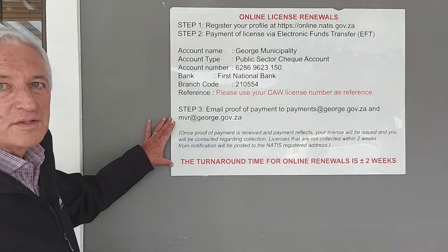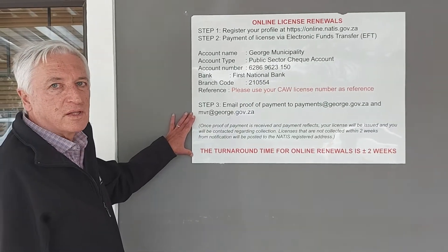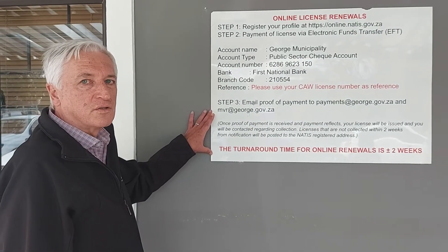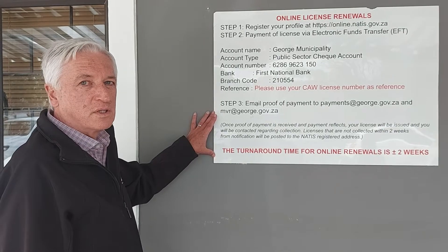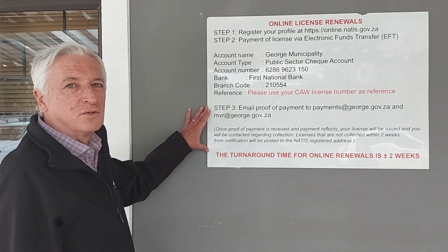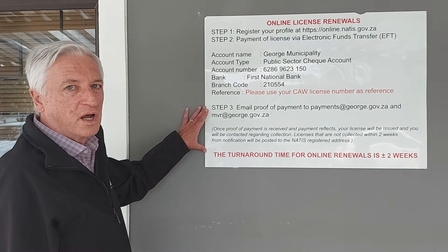Good day, I'm Leon from Boat, the Executive Mayor of George Municipality. I'm standing outside the motor vehicle registration offices in Memorial Street. And what I'm going to show you now is a way to do your license renewals online.